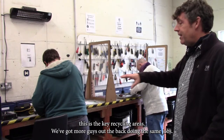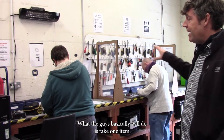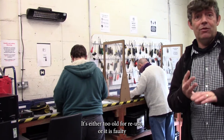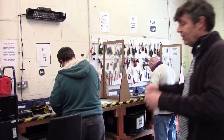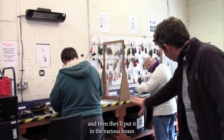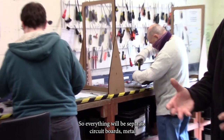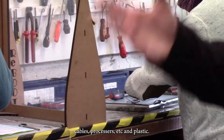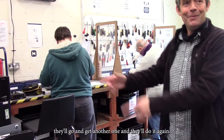This is the key recycling area — there are more guys at the back doing the same jobs. What the guys basically do is take one item that's either too old for reuse or is faulty. They'll take it from the bench, separate it using screwdrivers and snips, and then put it in the various boxes you see here. Everything will be separated: circuit boards, metal, cables, processors, etc. When one item is cleared, they'll go get another one and do it again.